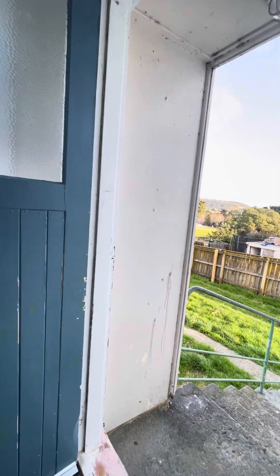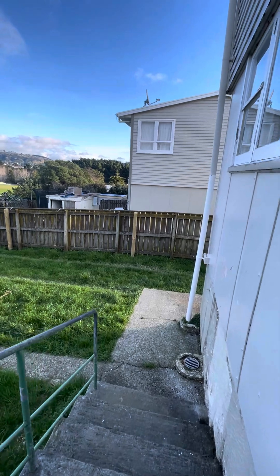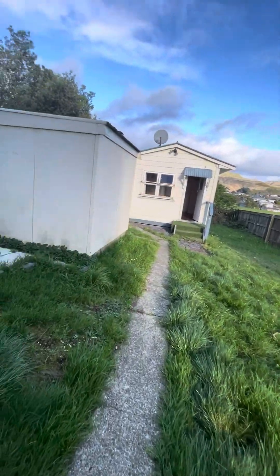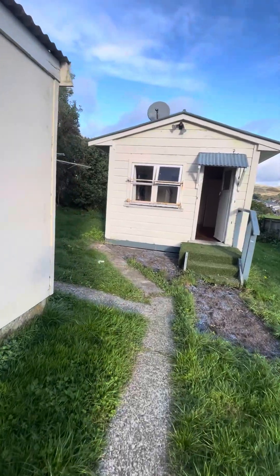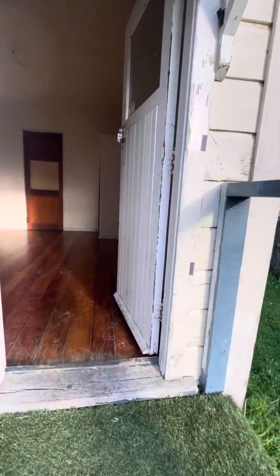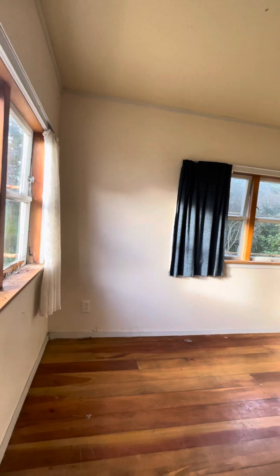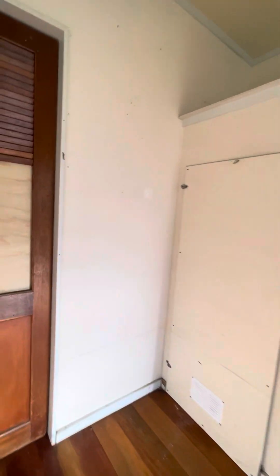From the laundry you've got the back door here which is great access to the washing line. In the back garden we have a shed which can be fully lockable, a bit of lawn, and the washing line just here. Then we have this little cabin which has a shower and a toilet in it — it could be used as a fourth bedroom, an office, storage, or anything really.